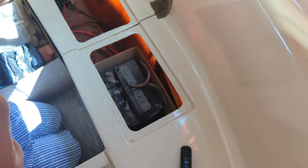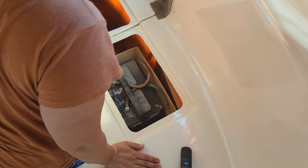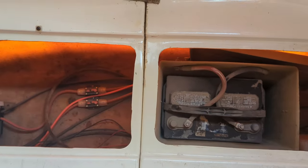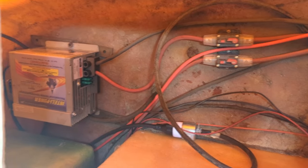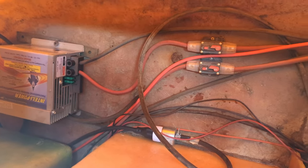My dad said to follow all the red wires to make sure they're crimped into place. Oh, look at all this other handy work he did. My dad's amazing and I'm grateful for all the work he did to the camper so that I could enjoy it. It just would be nice if I knew what I was doing. So here we are trying to figure it out.